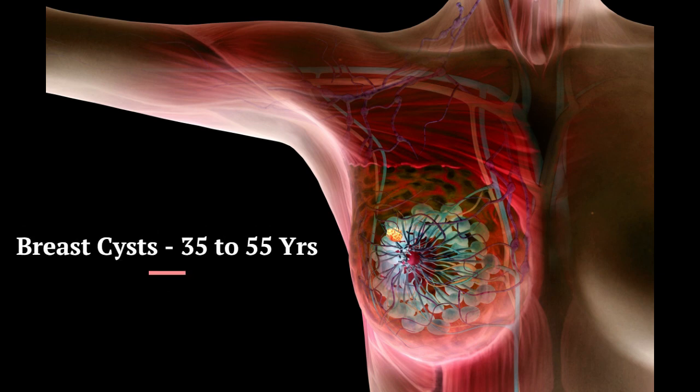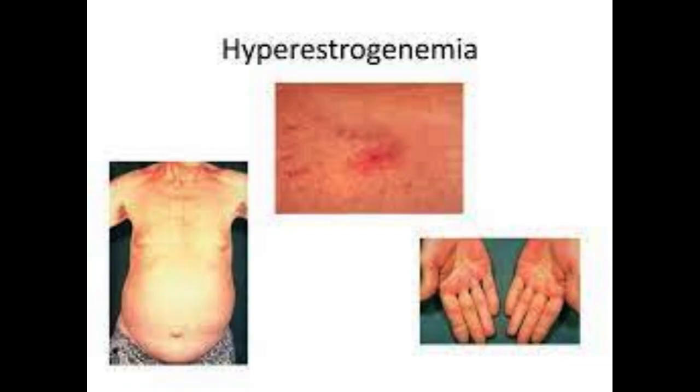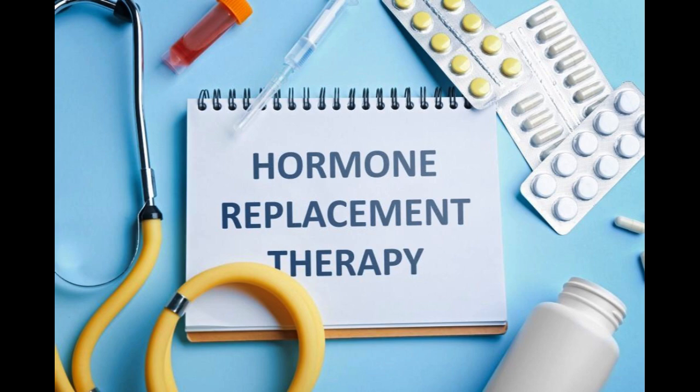Breast cysts are common in women between 35 to 55 years and usually present as a painless lump. Several causative factors contribute, including lobular involution, increased secretion, ductal obstruction, hyperoestrogenemia, and hormone replacement therapy.